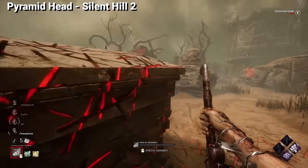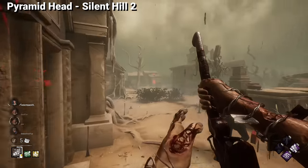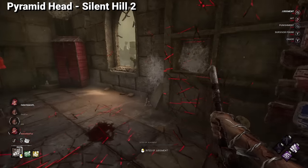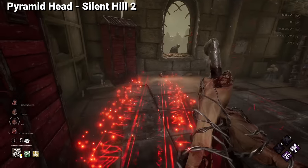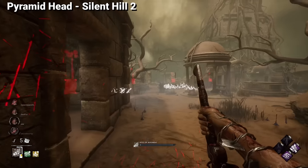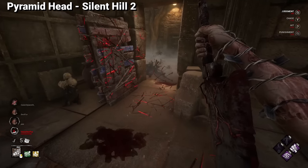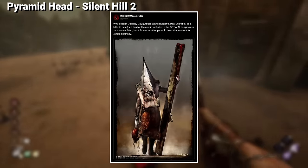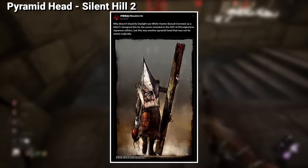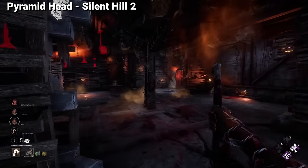Just like with the Demogorgon, all of the outfits for Pyramid Head were designed for Dead by Daylight exclusively. Canonically, Pyramid Head is not supposed to exist outside of James' mind, so his existence in DBD is already problematic with the original game's lore. For that reason, the creator of Pyramid Head, Masahiro Ito, wanted another version of Pyramid Head in the game — White Hunter, a design created for the Silent Hill Origins Zero Edition comics.